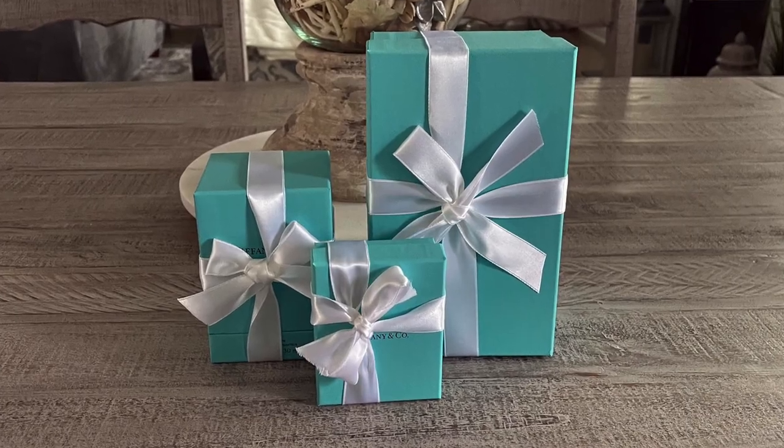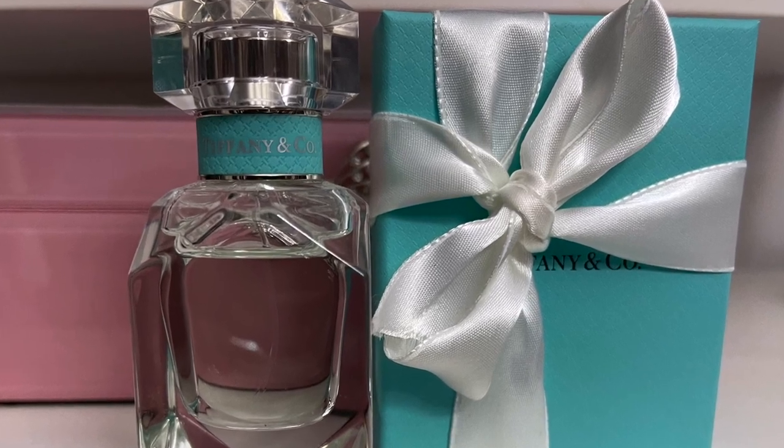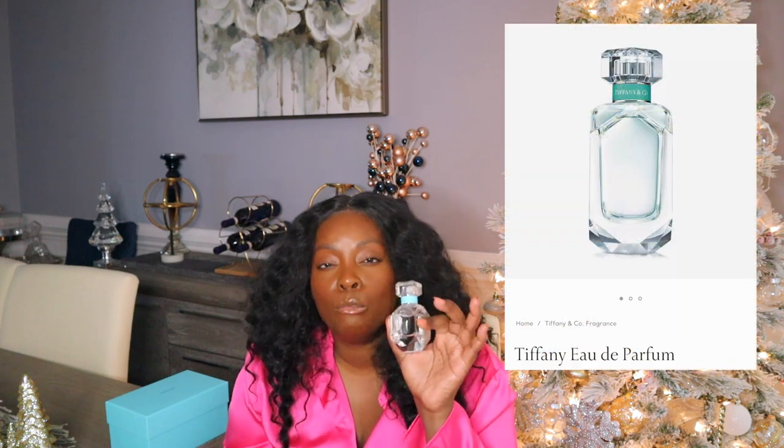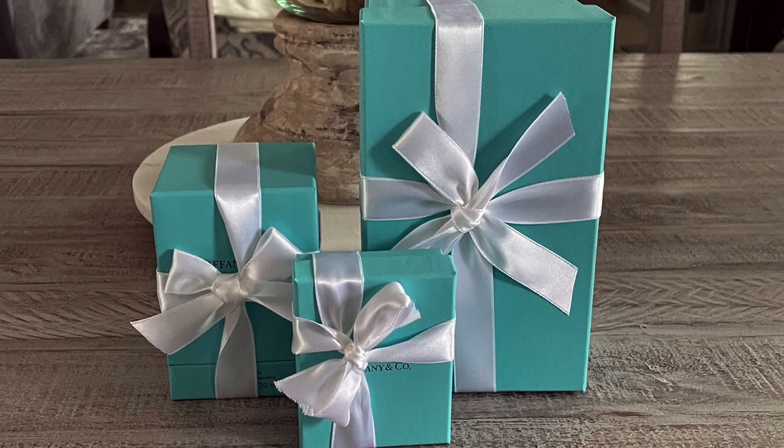Let the packaging do the work. This is a fragrance from Tiffany's — it comes with all the works: the white ribbon and the Tiffany blue box. These are the fragrances: this is my husband's fragrance and this is mine. They retail for under $200. Mine is a very light, romantic feminine scent, and his is a vanilla musk scent. Beautiful gifts, long lasting — and should I even keep saying the word 'packaging' at this point? Great stocking stuffers.